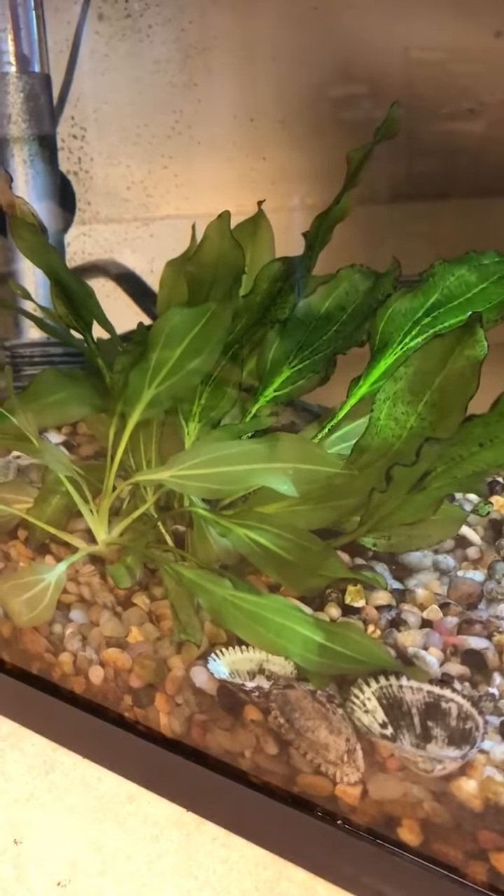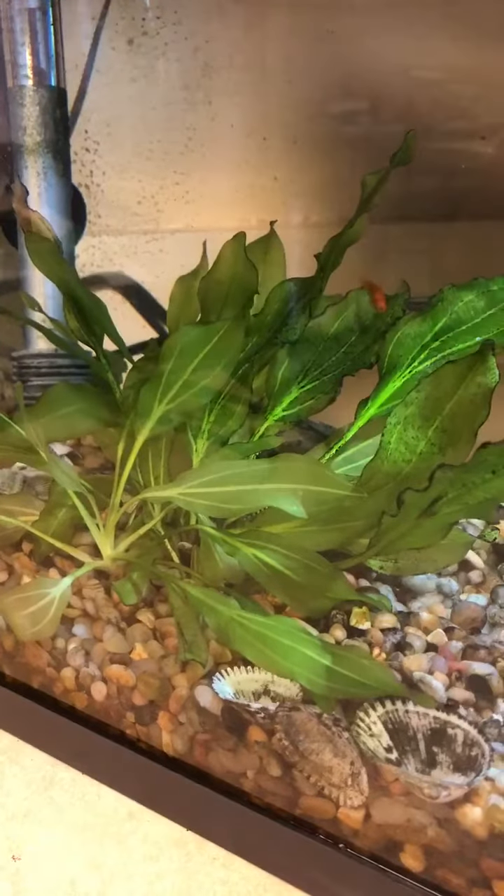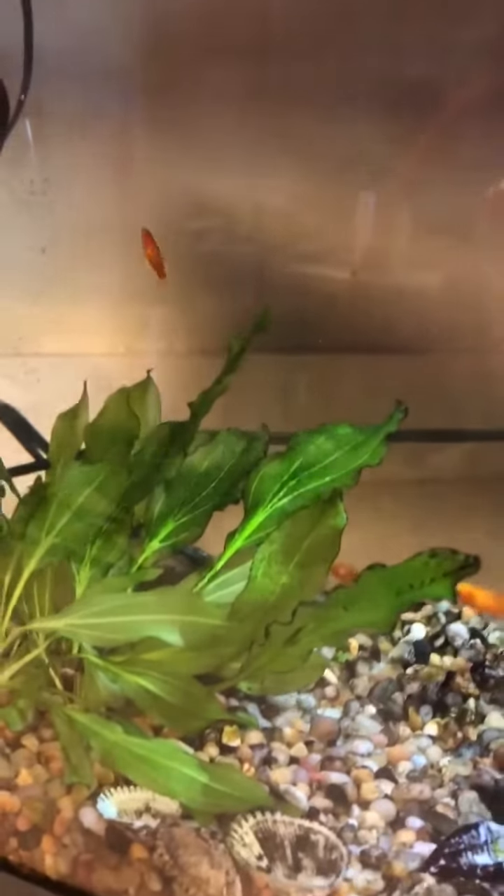The fish also like to eat from the plant, so it does get nipped a lot, but it's okay because it just keeps growing more leaves.